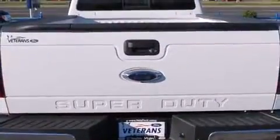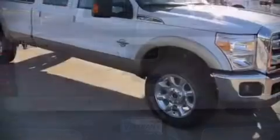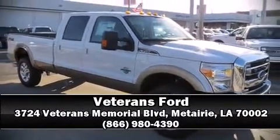Our team is professional and we offer a no-pressure environment. Please don't hesitate to give us a call. Thank you very much for joining us today.